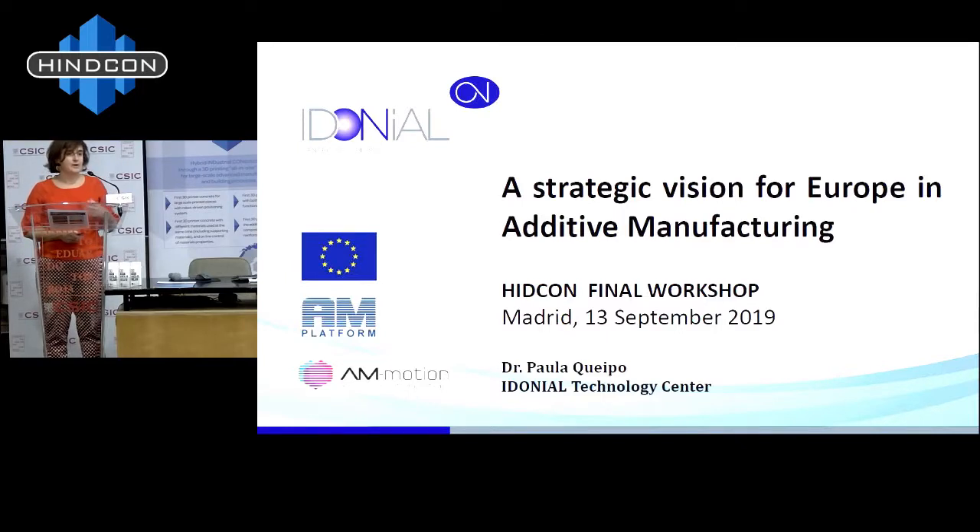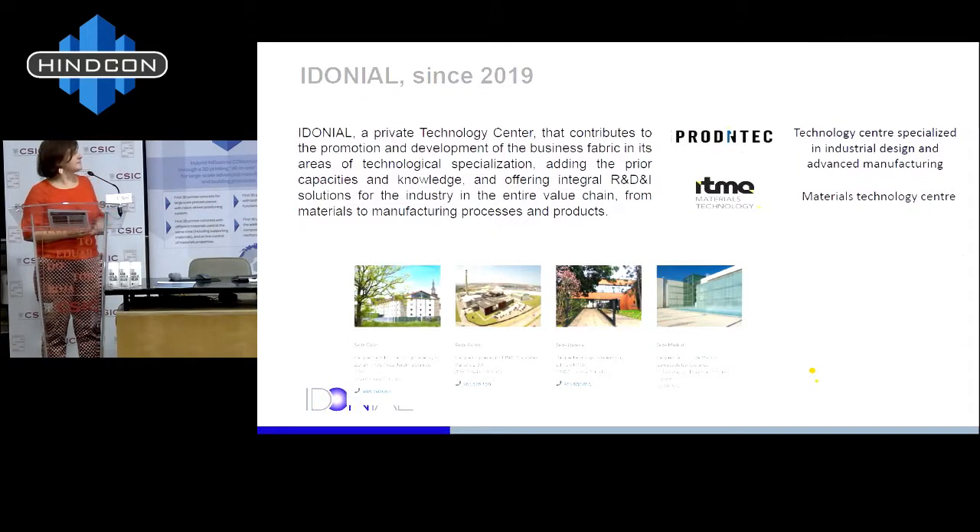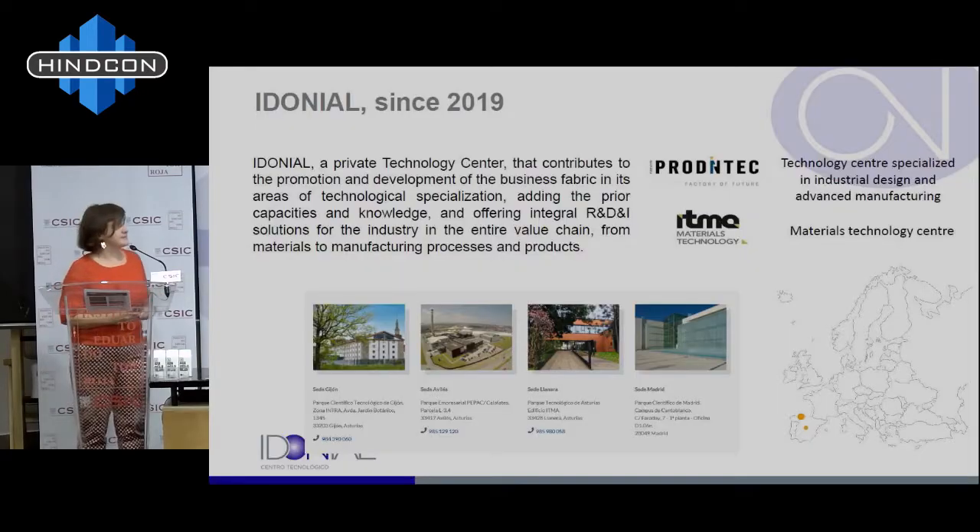Today I'm going to summarize the activities we have been carrying on within a Horizon 2020 project, but this was just a frame because we have been working in this since our technological center was open. First, I want to present IDONIAL because it's quite new. We were born in 2019 through the merging of two technological centers: Prodintech, dedicated to advanced manufacturing and industrial design, and ITMA, dedicated to materials technology. Although our name is new, we have a very long trajectory and we are located in Asturias, a region in the north of Spain.